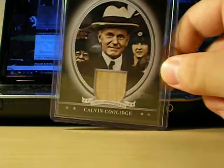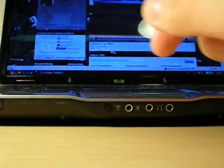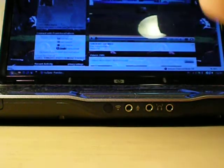Griffith Stadium seat card out of Topps Heritage. It looks like a piece of the seat. Marshawn Lynch, a prestige rookie. Marshawn Lynch, SPX jersey rookie.